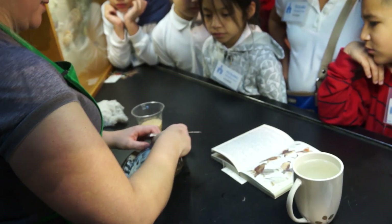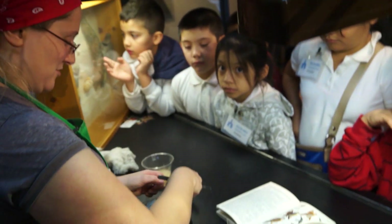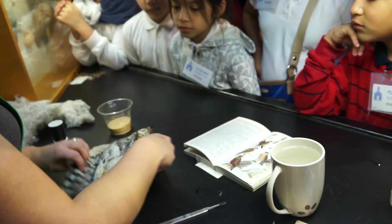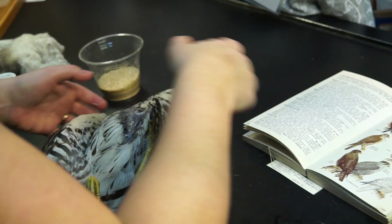These guys are specialists. They catch birds that are flying. That's why they're kind of small and really maneuverable — they've got good pointed wings, because they can zip through the air and snatch a bird right out of the air.